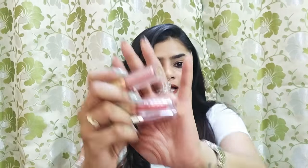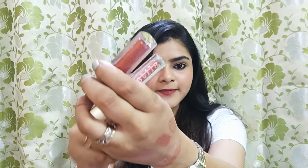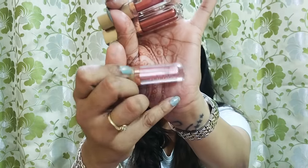Honestly, I received the product just 10-15 minutes before filming this video, so I opened it quickly. And the way the listing showed I would get 3 different colors — that's not what happened. I received two of the same shade called Twig — I don't know whether the camera is catching it because it's very shiny — and these two shades are the same. The third shade is gray.